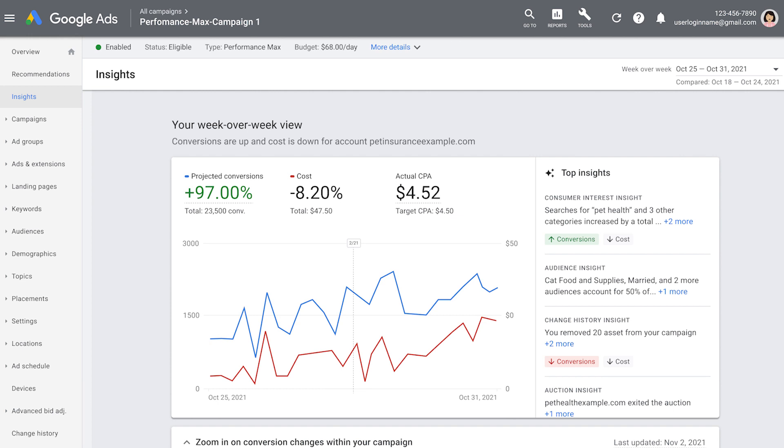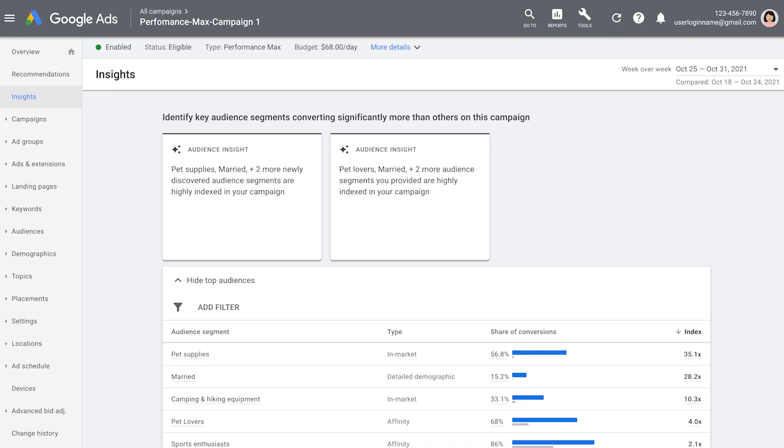We've also heard your feedback that you need more transparency into how Google Ads automation is working. You can see what type of audiences, creative, and other drivers impact performance the most with our new insights page. You can also get new consumer insights that you can apply to your broader business or marketing strategy — for example, identifying rising search trends or a shift in new converting audiences.